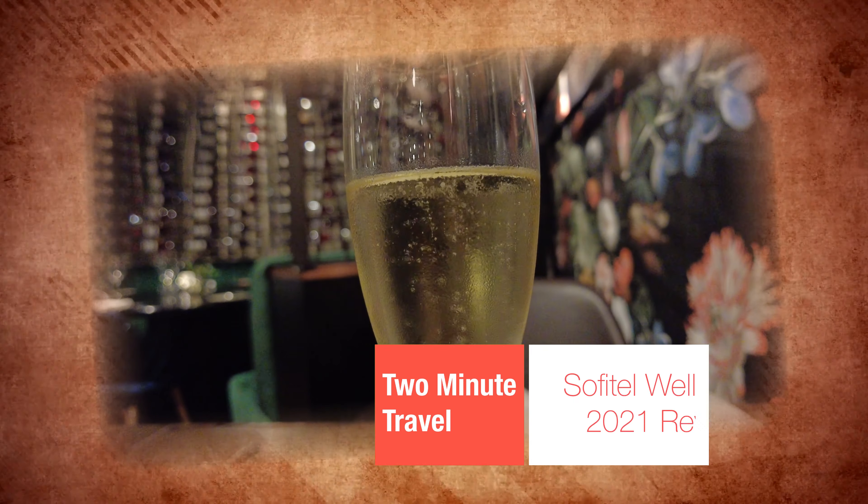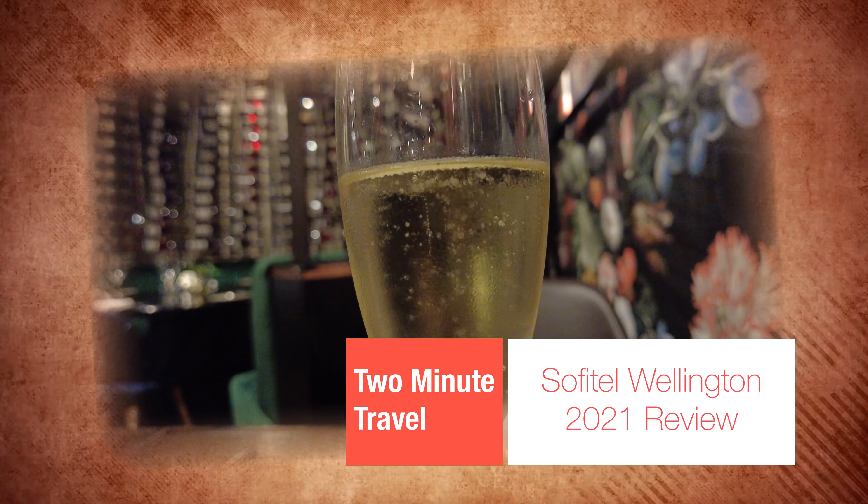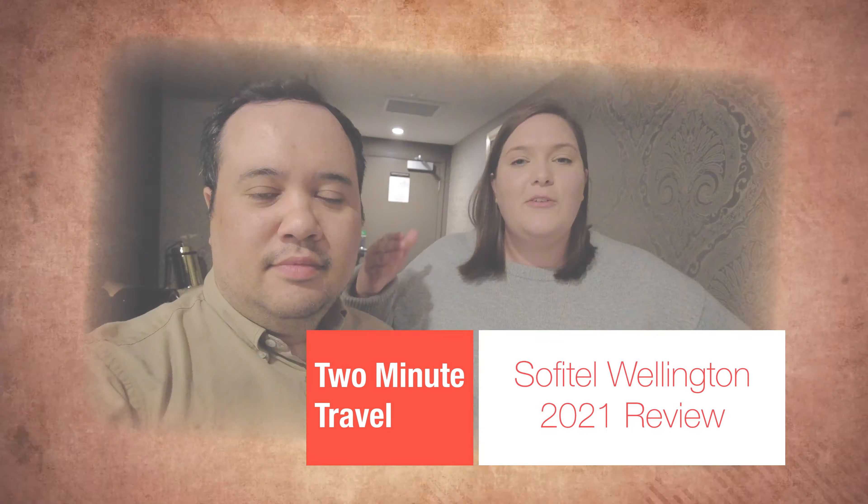A little bit of French glamour in the middle of Wellington, New Zealand. That's the promise of the Sofitel. Let's check it out.